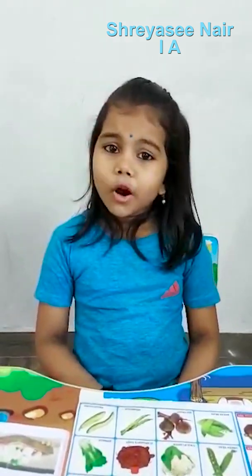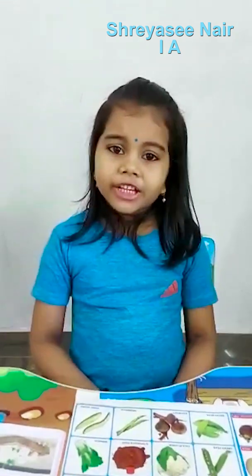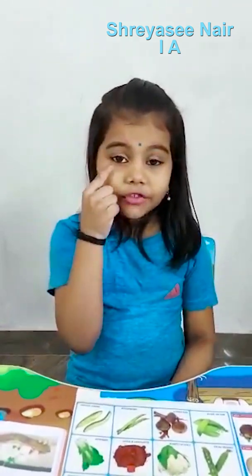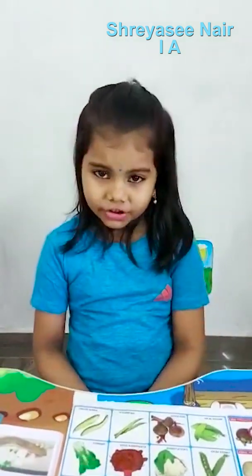Vitamin A sources: green vegetables like spinach and broccoli, fruits like orange and mango, milk and milk products, meat, fish and eggs. Health benefits: important for eyesight, keeps our teeth and bones healthy, boosts body's ability to fight infections.